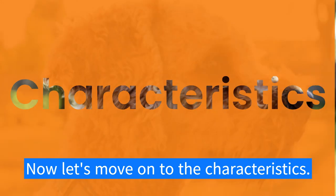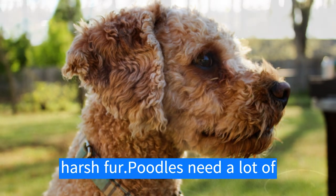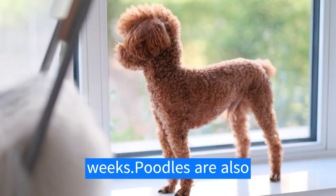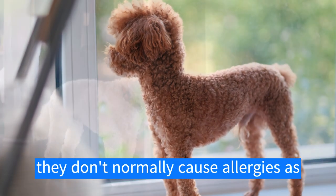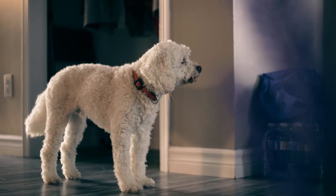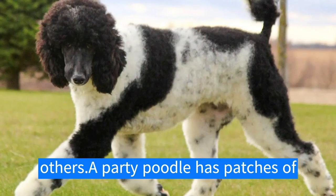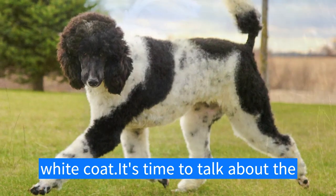Now let's move on to the characteristics. Poodles have thick curly coats with harsh fur and need a lot of grooming, typically every four to eight weeks. Poodles are also a hypoallergenic breed, which means they don't normally cause allergies as much as other breeds. They come in a wide variety of colors including white, black, brown, blue, gray, and many others. A party poodle has patches of any other solid color over a primarily white coat.